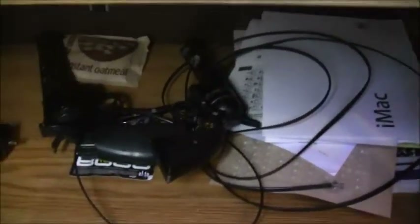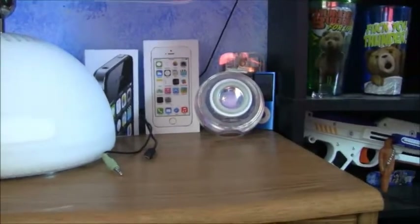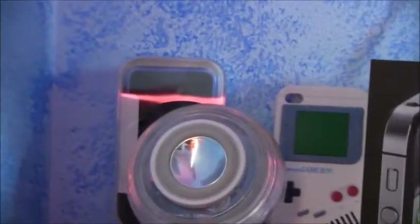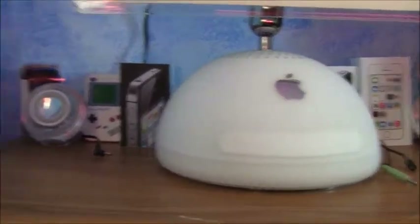Then I have some pistols and stuff down there — pellet and BB and stuff. Then my iMac stuff. Some oatmeal — scrumptious. My iMac 2002 edition. Then all my little iShrine stuff over there: the 16 gigabyte iPod 4th Gen, and same with that over there is the 8 gigabyte iPod 4th Gen, along with a bunch of Apple boxes from phones.